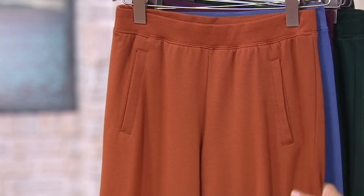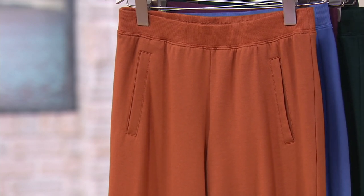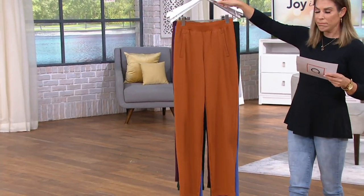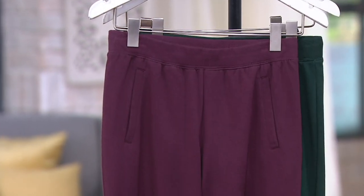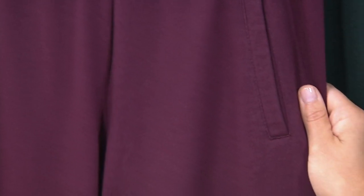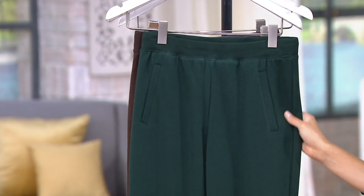Let me take you through the colors. These are a straight leg pant available in both regular and petite. First, the rust brown — a little bit of a burnt orange tone. This is the Marlin Blue, really pretty. And I like this deep burgundy — that's what I had on earlier because I was feeling the fall vibes. Then we have the dark pine green, also really nice, like a deep forest green.